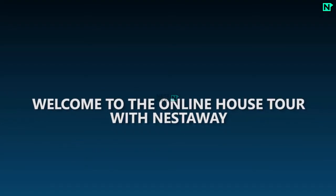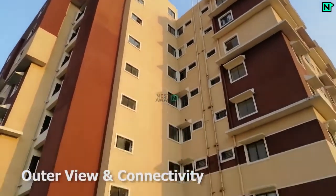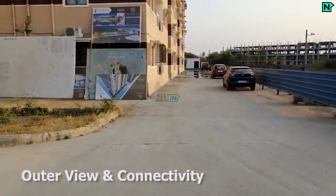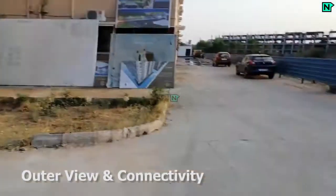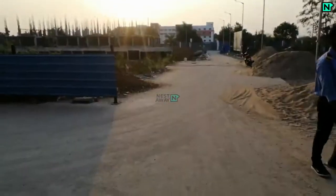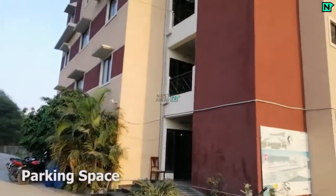Welcome to the online house tour with Nestaway. This is the building outer view and connectivity of the property. Parking facility is available on the ground floor.